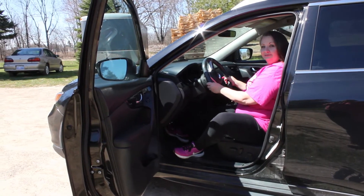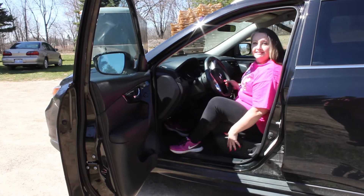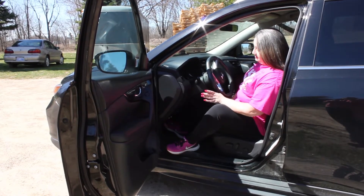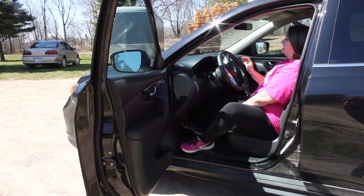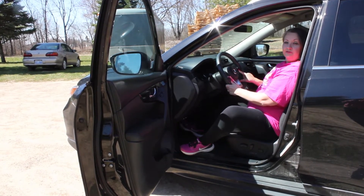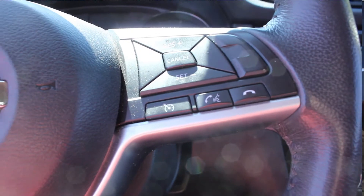It has a telescopic steering wheel, great for short people like me. Electric seats move back and forth at the touch of a button. It also has all-wheel drive, sport and eco mode, and hands-free Siri mode with your iPhone. You can talk to Siri just hands-free by pushing a button on your steering wheel. You can also control your volume, cruise control, and phone settings from the steering wheel.